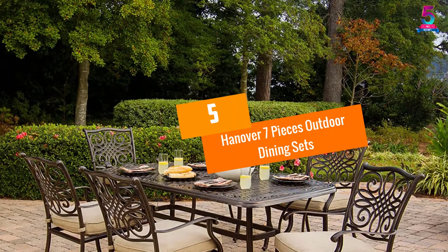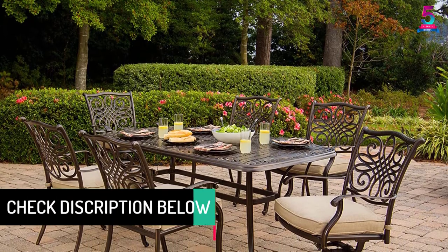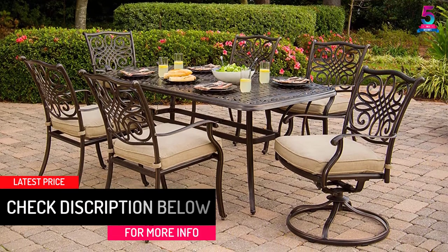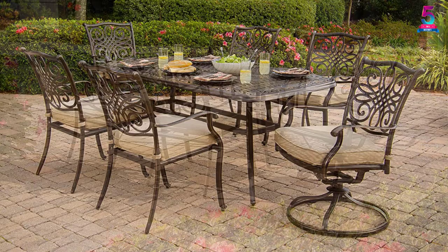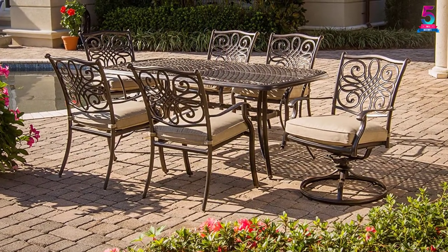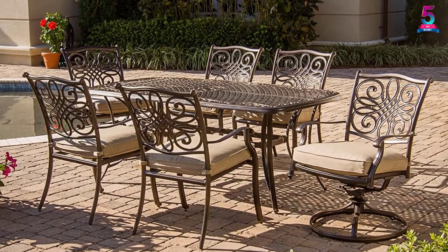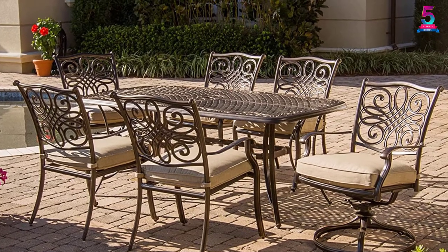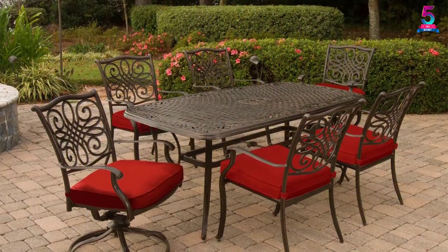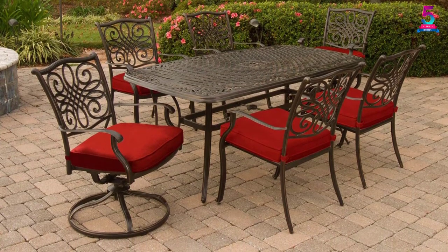At number 5, Hanover 7 Pieces Outdoor Dining Sets. With this elegant pack of a dining set, you can add a great look to the deck, patio and backyard. They are elegant and stylish outdoor dining sets with rustic styles. The set comes with a total of 7 pieces that comprise 2 swivel rockers and 4 stationary chairs plus a larger table that serves up to 6 users. They are built using brushed bronzed cast aluminum material for increased longevity, have comfy cushioning systems, and are weatherproof seats and tables that will suit any outdoor space.